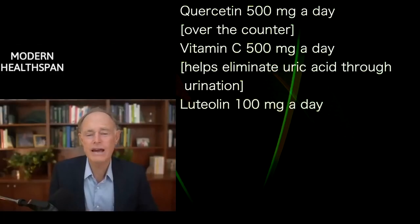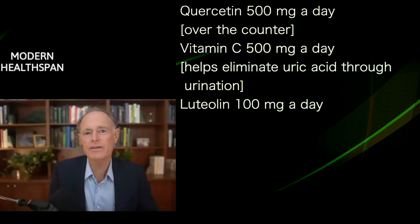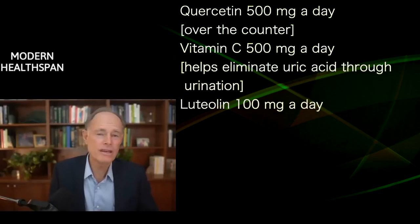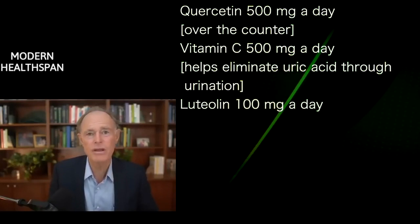Quercetin, 500 milligrams a day — that's a health food store or online kind of item. Vitamin C, 500 milligrams per day, helps us eliminate uric acid through the urine.